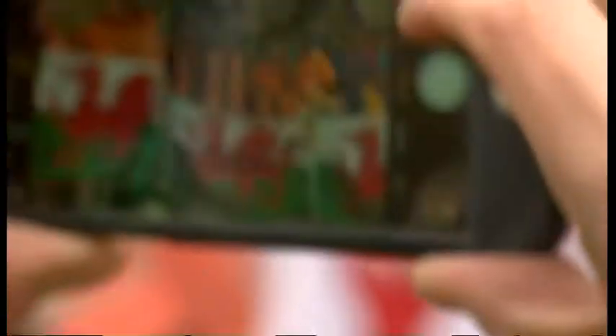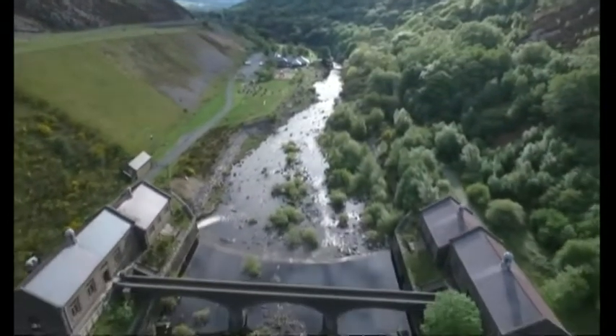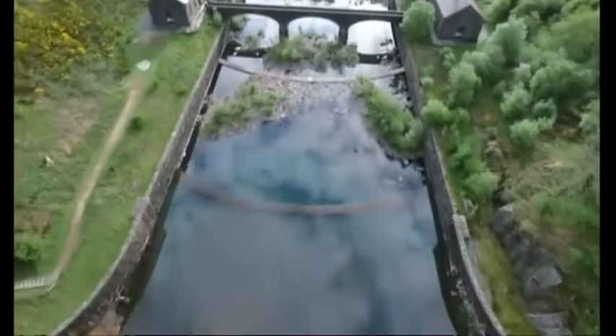Just over a century ago, another group of workers created the original Victorian pipeline that links the Elan Valley Reservoir in Wales to Birmingham. It's a vital link that supplies 330 million litres of water to the city every day.